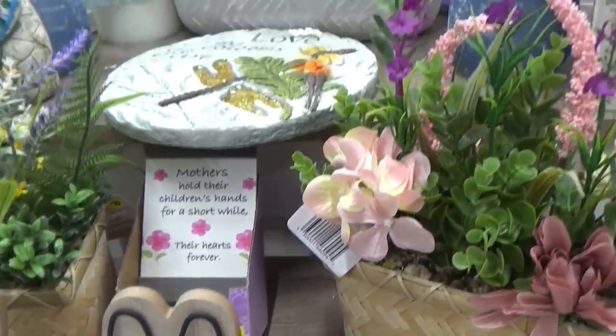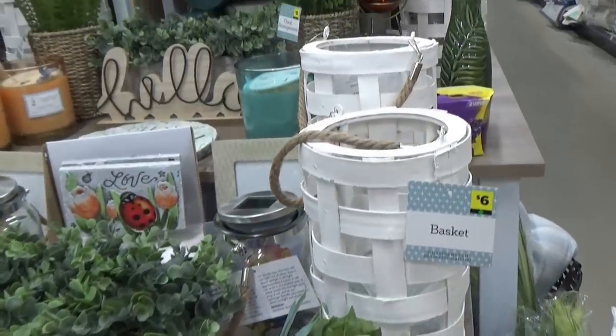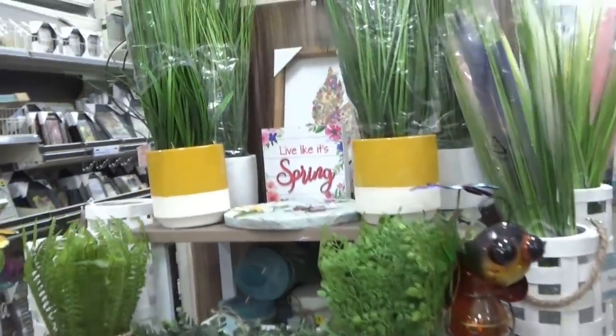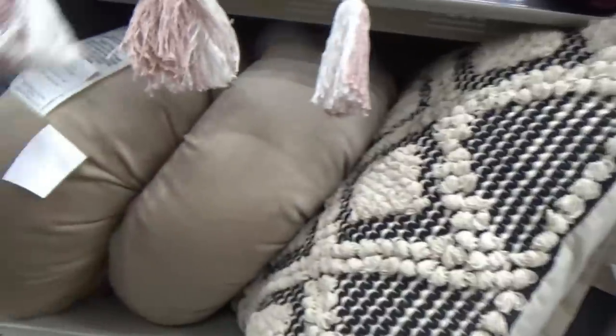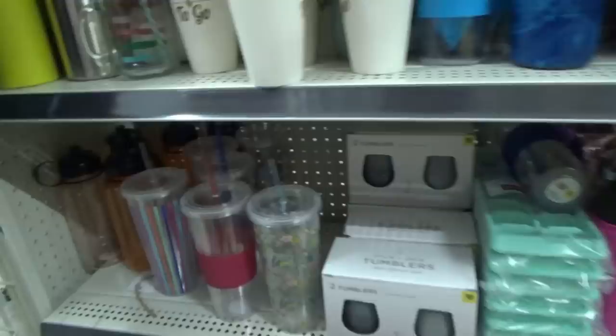Hey everybody, we're starting today's video just a little different - I'm in Dollar General. I was in town and decided to go to show y'all some of the stuff they have at these newer bigger Dollar Generals. So much nice stuff. This is like some of their home stuff - pillows, and they actually have comforters and sheet sets in this one.